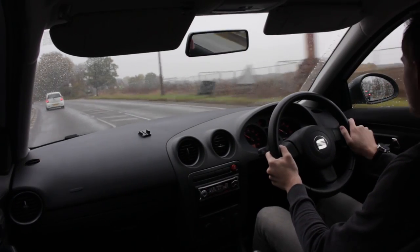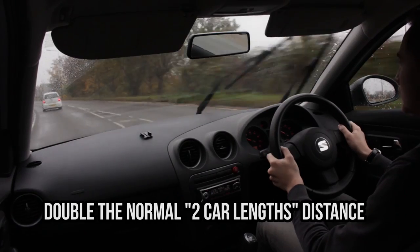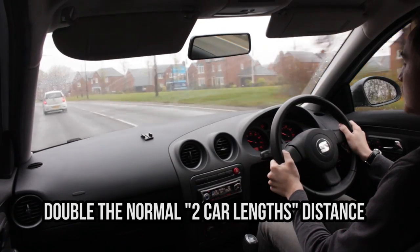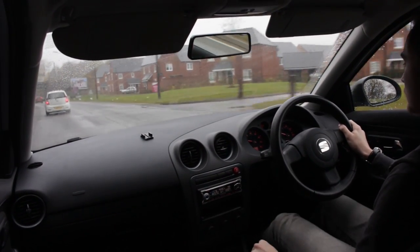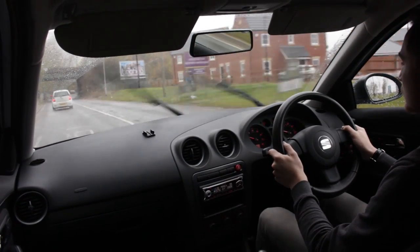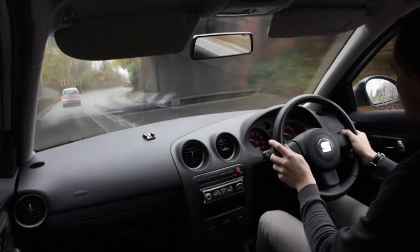A good habit to get into when driving on the wet on public roads is increasing your following distance from normal. Normally you might keep two or more car lengths away from those in front of you at speed, but now you're going to want to double that number at least. Remember that your stopping distance roughly doubles and you have less visibility at the same time. More distance, less speed, and more awareness is needed in the wet on the roads.